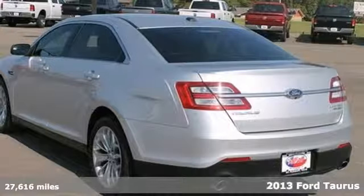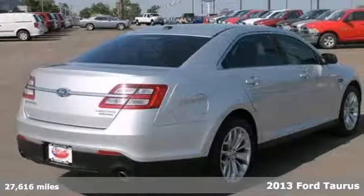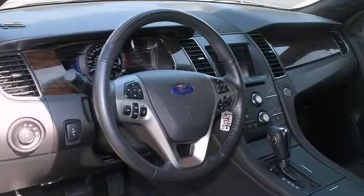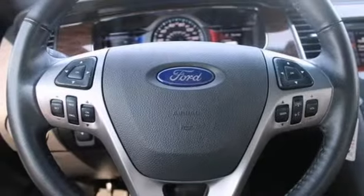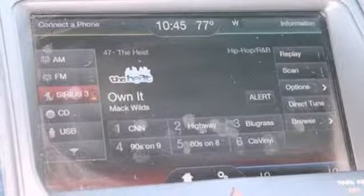Here's a 2013 Ford Taurus Limited. This vehicle has a 3.5 liter V6 engine, head curtain airbags and leather seats. It also features Bluetooth, the CD MP3 player, Microsoft Sync, voice recognition and a backup camera.